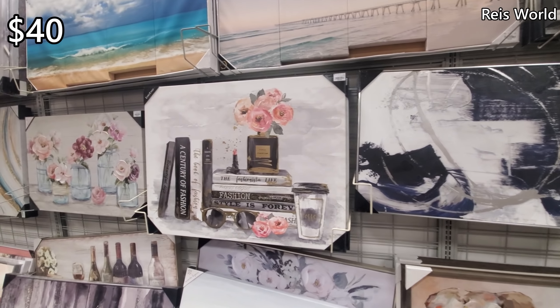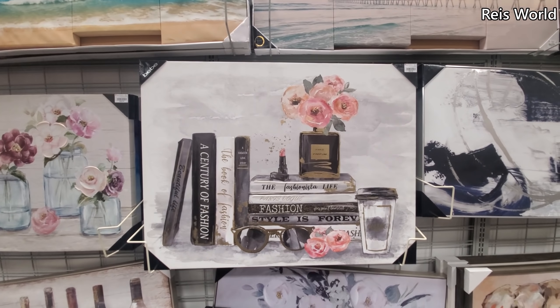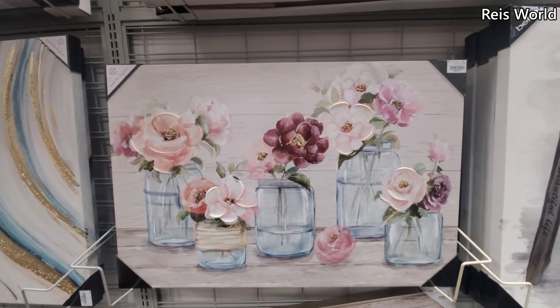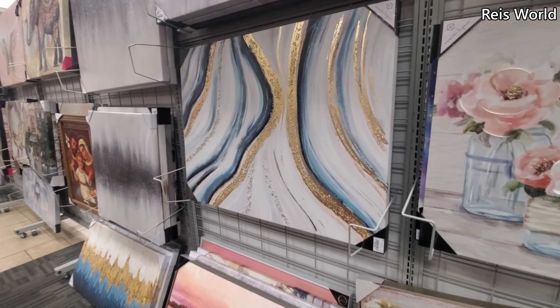And this large one is $40. Here's one with flowers in a mason jar for $35. And by Nanette Lepore, $35.